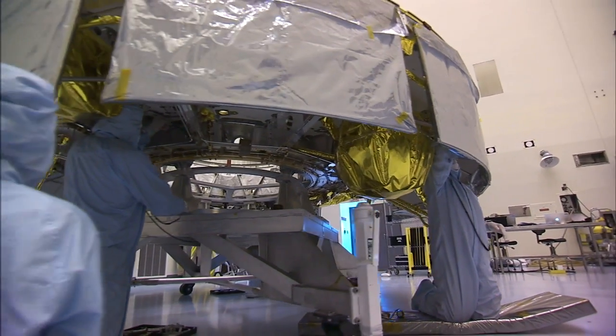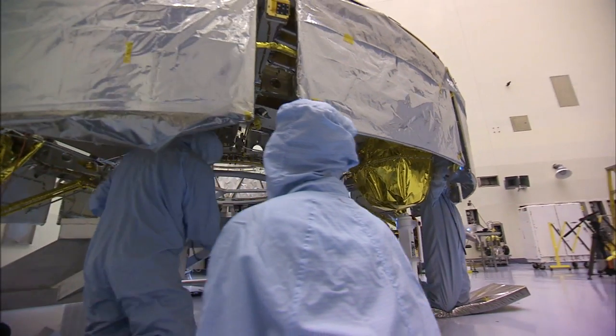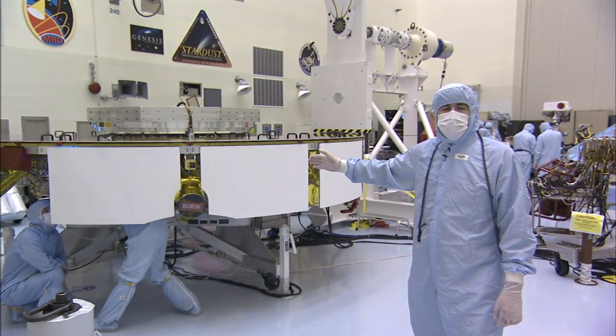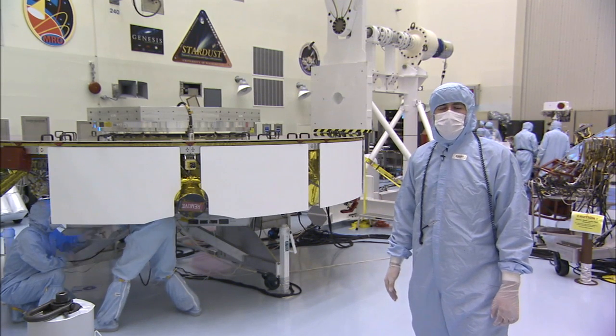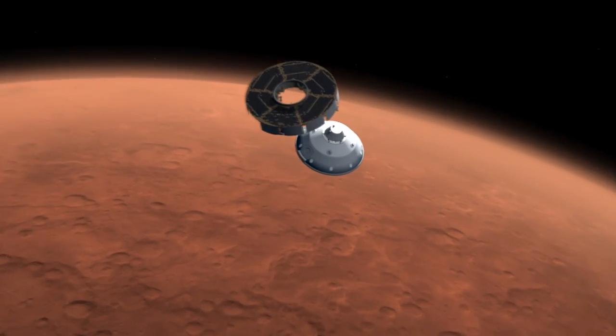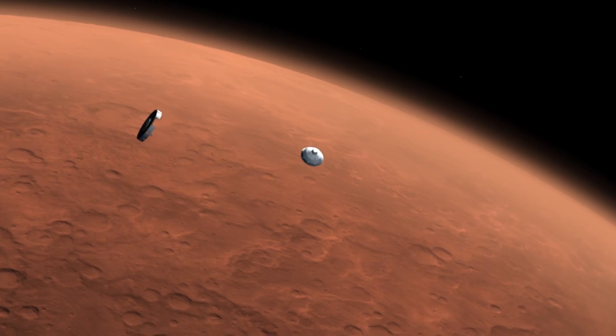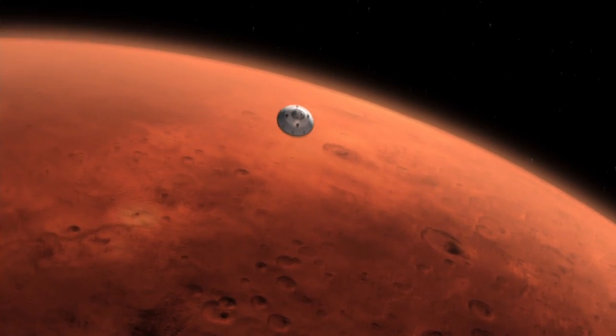Over here, we have our cruise stage. The cruise stage is comprised of a solar array, several guidance sensors, and a propellant system that basically gets the MSL spacecraft from Earth to Mars. Once we get to Mars, the vehicle will have served its purpose, and we jettison it, and it burns up in the atmosphere before we actually make first contact with the atmosphere itself.